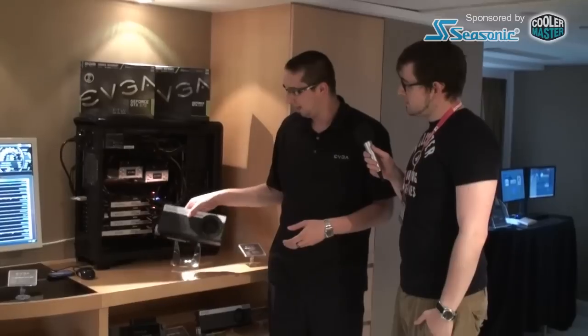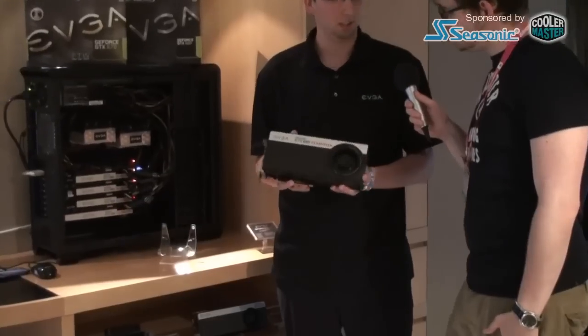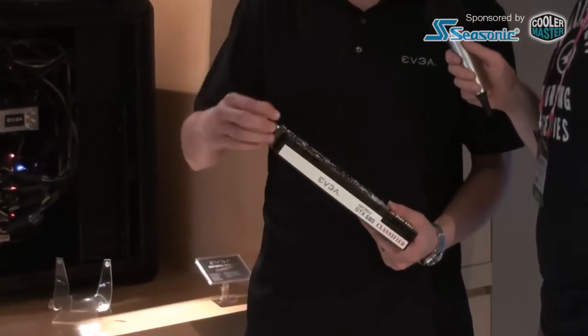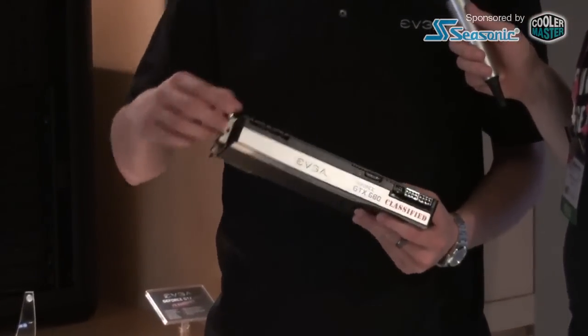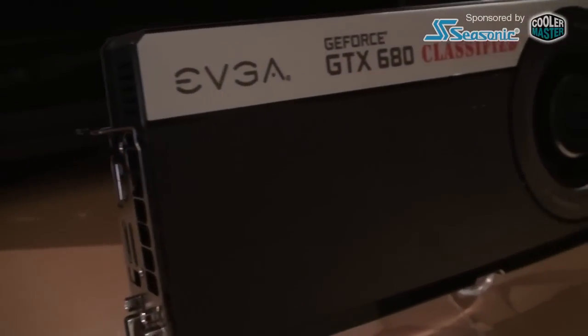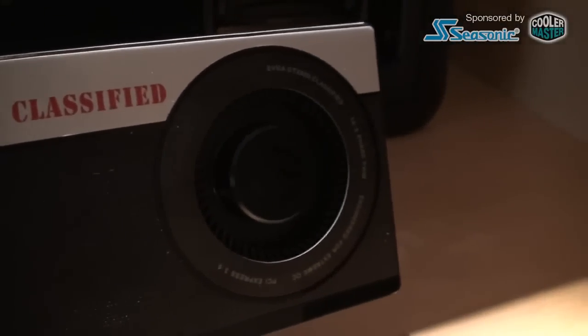So this card will be our highest-end GTX 680. We call it the GTX 680 Classified. We essentially redesigned the entire card — we redesigned the PCB, so it's a much larger PCB, about an inch taller. The reason we increased the size is to accommodate more power phases. This card has 14 power phases, instead of four on the standard 680.